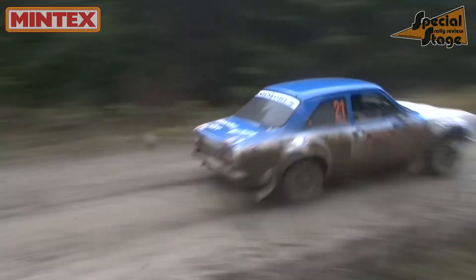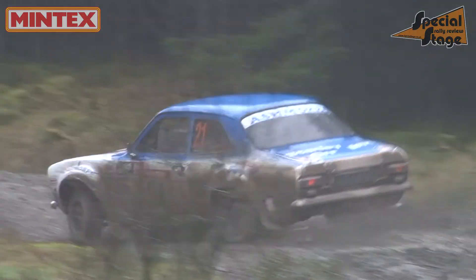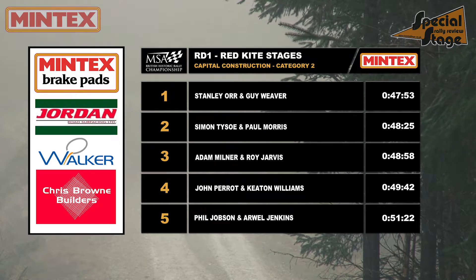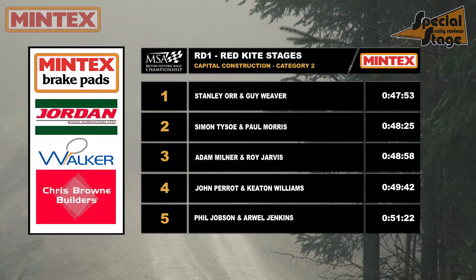But that means victory in Category 2 here at round one goes to Stanley Orr and Guy Weaver. The new pairing and the return to gravel working perfectly this weekend. Here's a reminder of the final results in the Capital Construction Category 2.